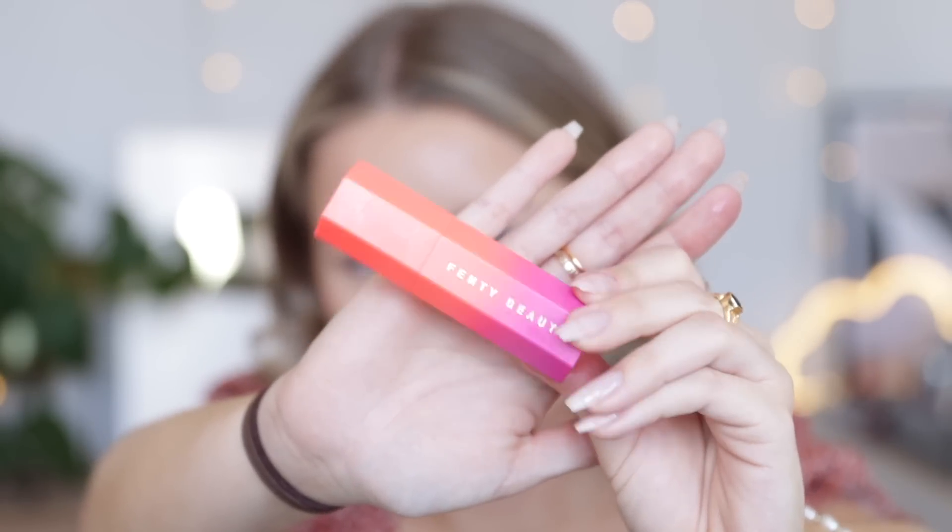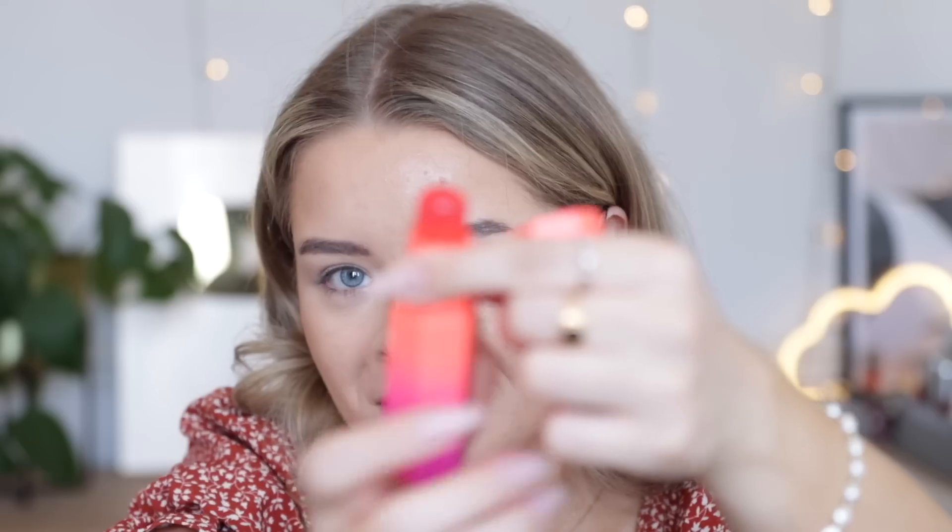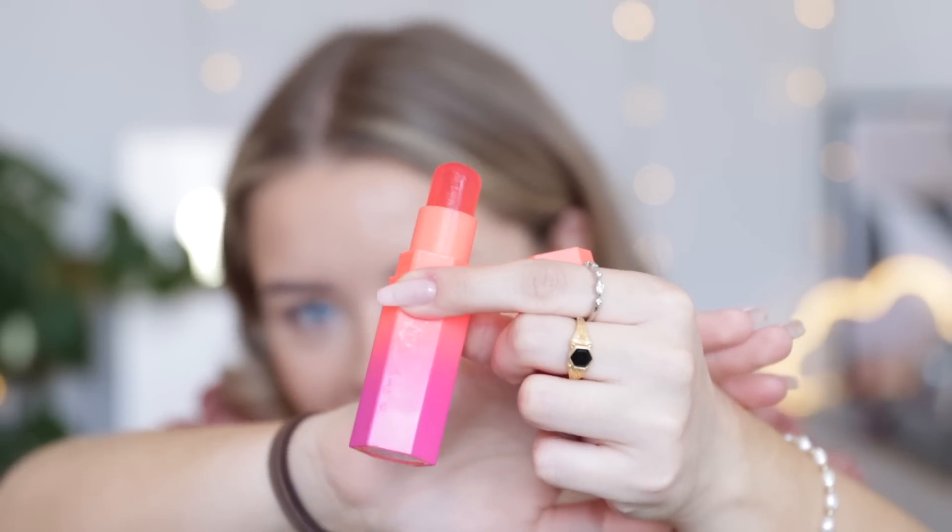I'm just going to do a bit of cream bronzer with the Nude Sticks Bondi Belle cream bronzer, and then I'll come back for the Fenty blush. This is the Fenty product in question — part of their summer collection. It is the Matchsticks Color Adapting Cheek and Lipstick in Strawberry Pop. The packaging is absolutely gorgeous with a pink and orange ombre theme, but this is so not what I was expecting — you can see it's see-through, like a jelly stick.